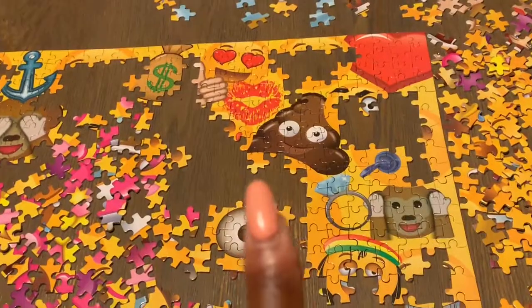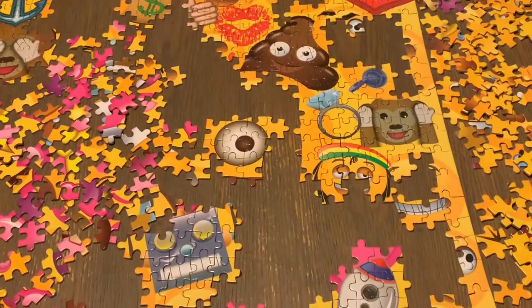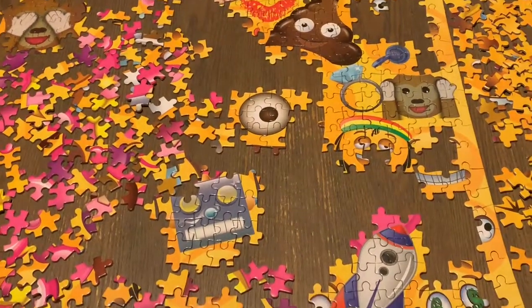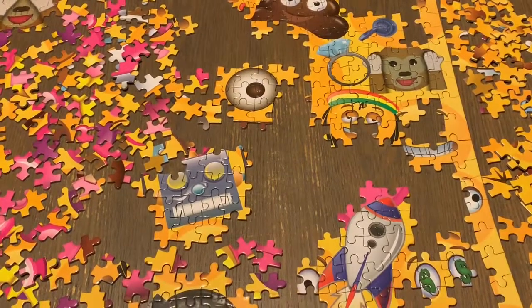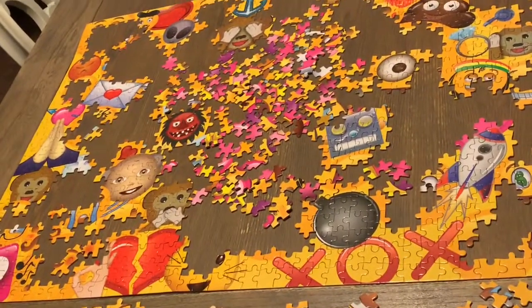Got my turd, finished my heart up in the corner, another monkey face, got the pacifier going on, got the diamond ring, got the little god — it's getting high. And that's really about it.